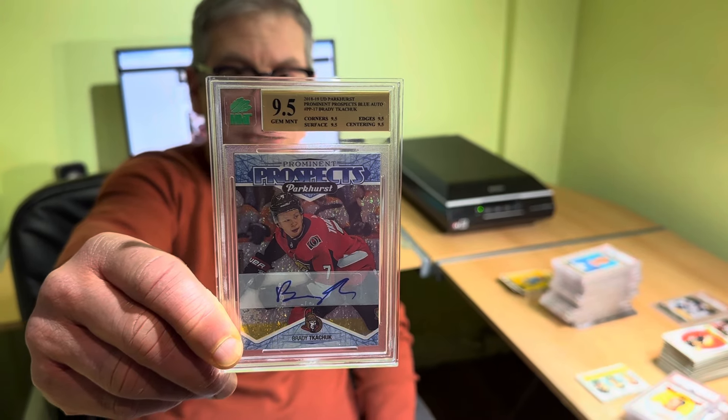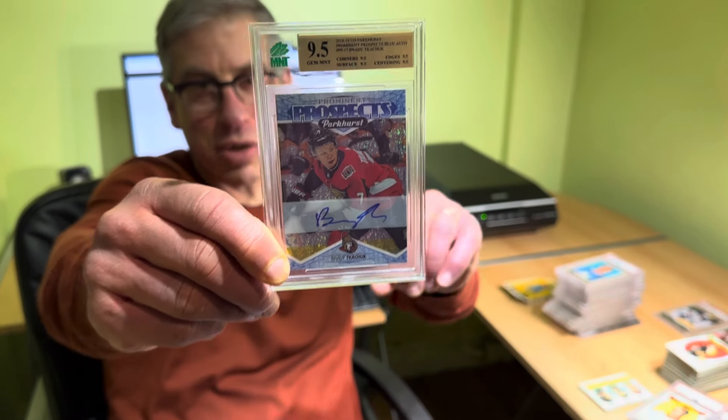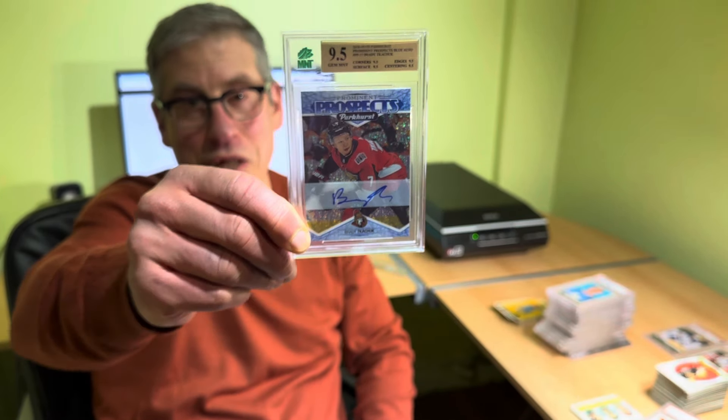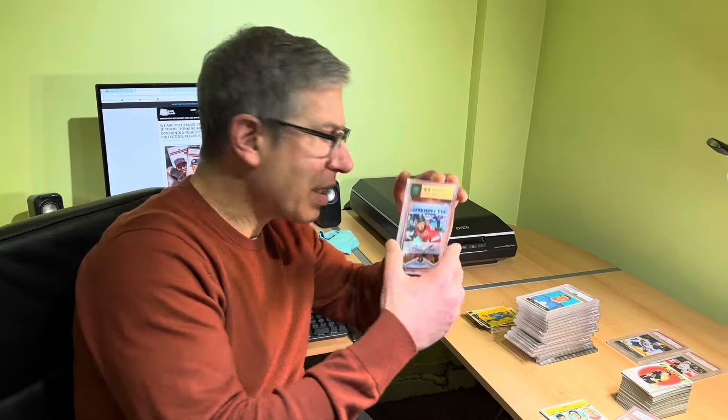Hello everybody. Welcome to another video from AA Sports Cards. And much like the determined look on Brady Kachok's face, I'm going to have the same intense determination for the latest consignment sent to us at AA Sports Cards.